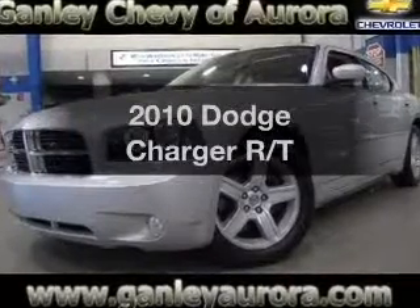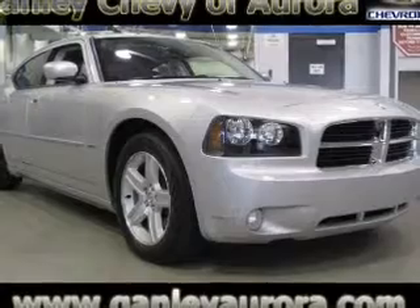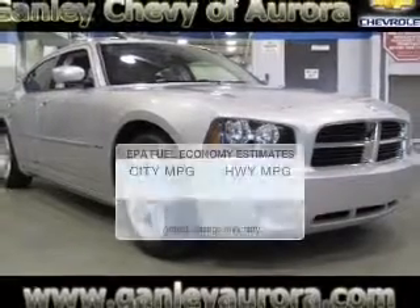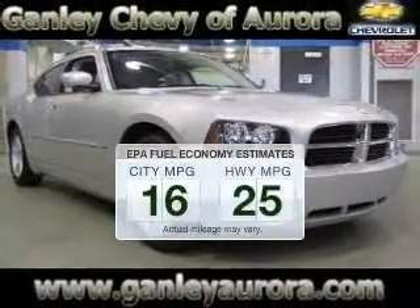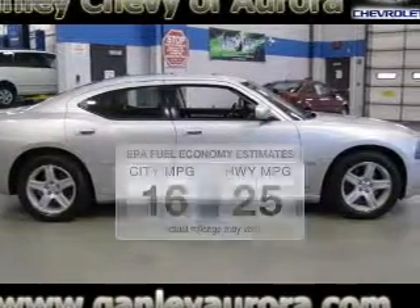Imagine yourself in this 2010 Dodge Charger. If you're looking for a first-rate auto, this one could be yours today. Save your money and make less trips to the gas station to fill up your gas tank when driving this fuel-efficient vehicle.